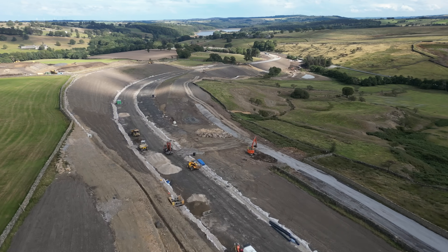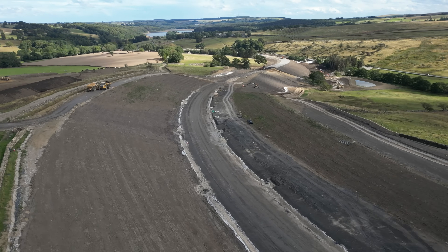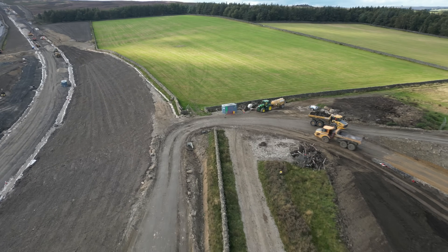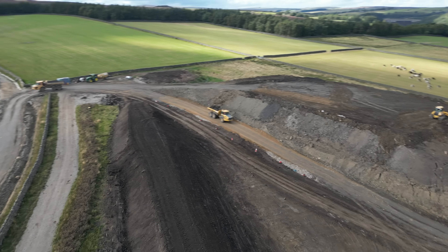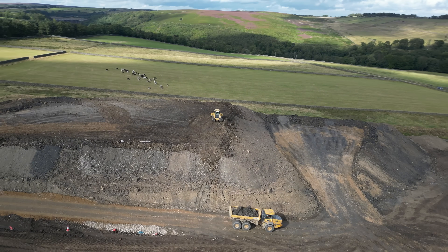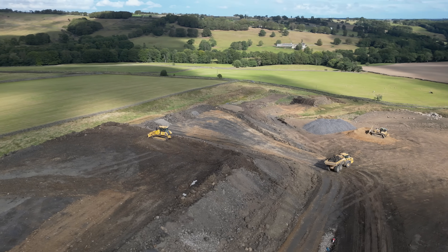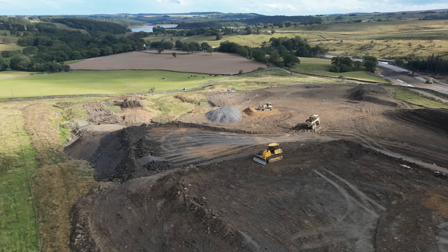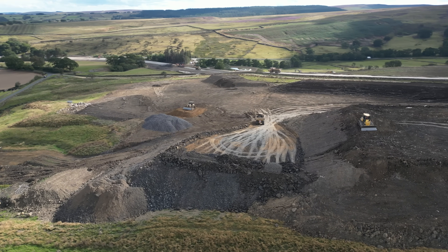We're coming down a bit further now towards the Harrogate end of the start of the road. You can see Fewston Reservoir, probably the golf balls as well at Menwith Hill, and lots of excavators and dumpers working there. There are dumpers on the left-hand side depositing and offloading debris that's not needed on the road — it's a good way of getting rid of it. There are a lot of trucks around; I think they're bringing aggregate from a local quarry.